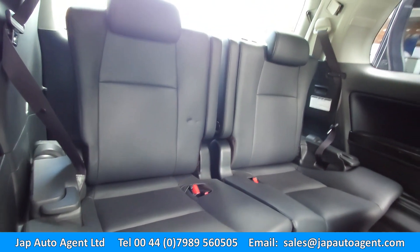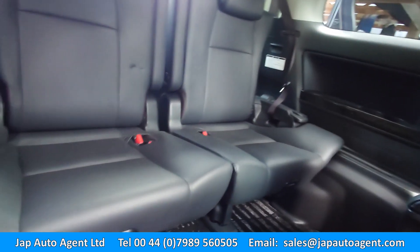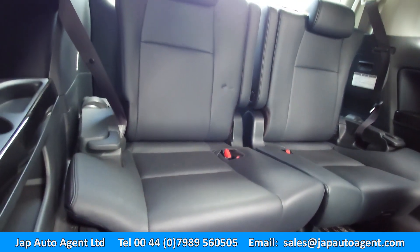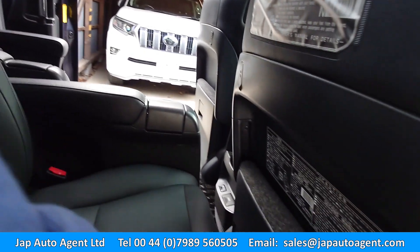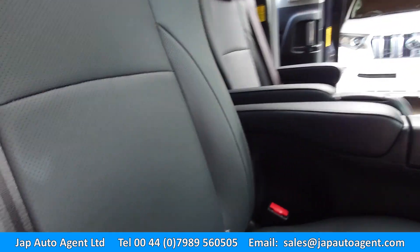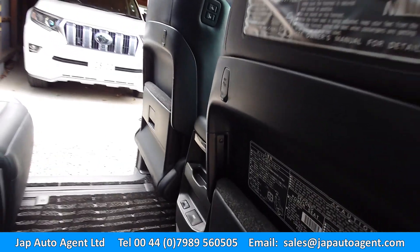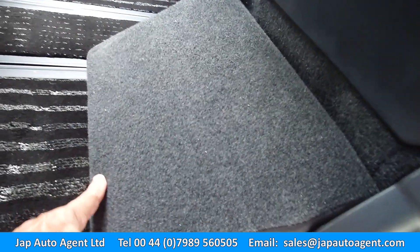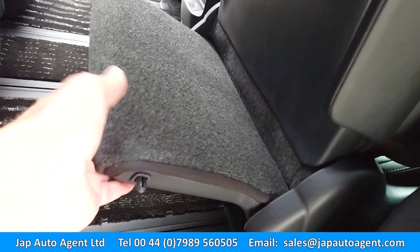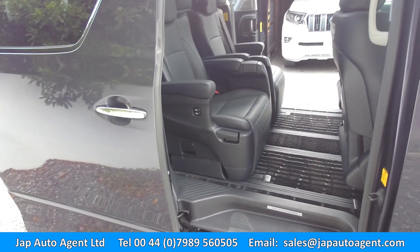There are plenty of photographs of the underside of the car in the Dropbox file. Full black leather. The seats are quite heavy. It also has foot rests here as well that flip down out of the back of the seats.